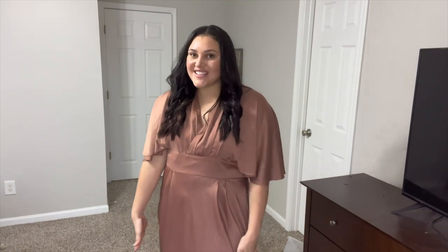Hey guys, welcome and welcome back to my channel. I'm Lauren and you might be wondering why I'm wearing this gorgeous dress. Today we're doing a Show-po try-on haul for their new 2023 wedding collection.